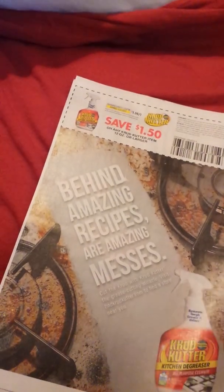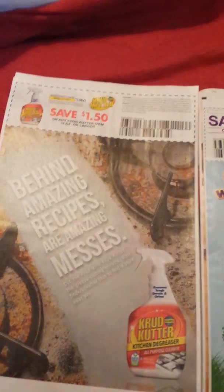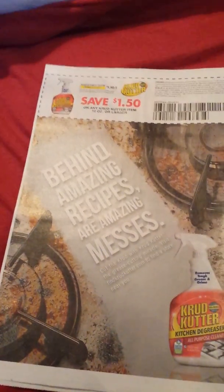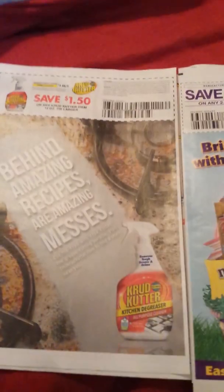Burger King. Some Crud Cutter — $1.50 off. It looks like you can cut right through that, so save $1.50 if you want to do that.